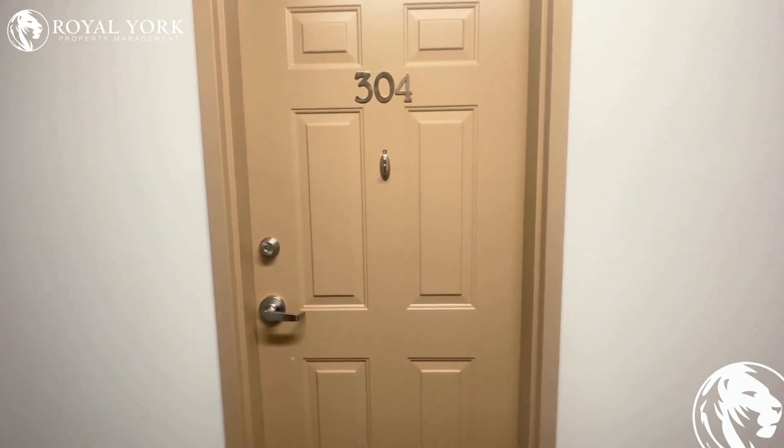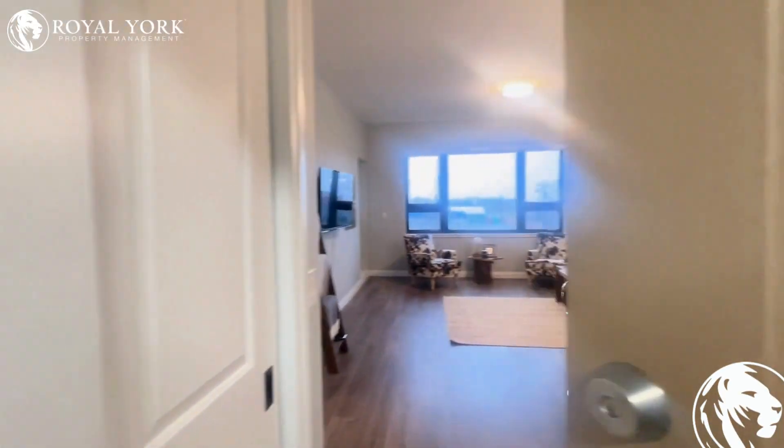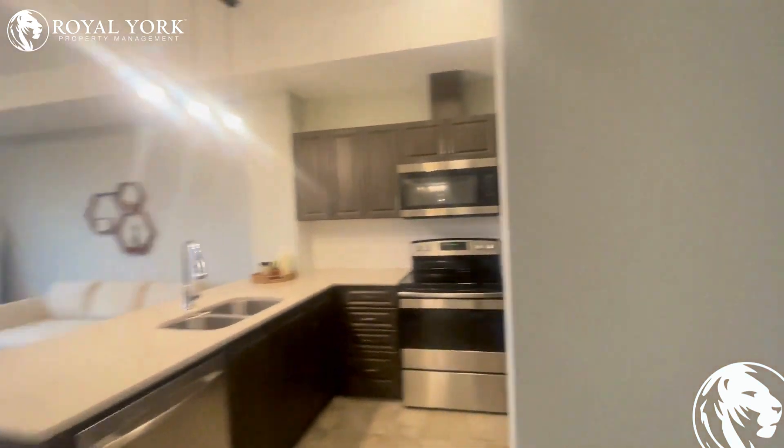Welcome to Unit 304 located at 263 Butler Street in Lucan, Ontario. This is an absolutely gorgeous and modern unit featuring one bedroom and one bathroom and is for rent by Royal York Property Management.